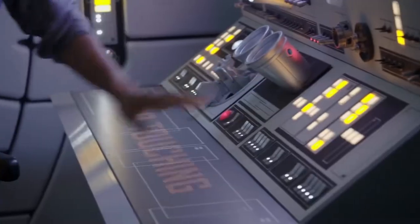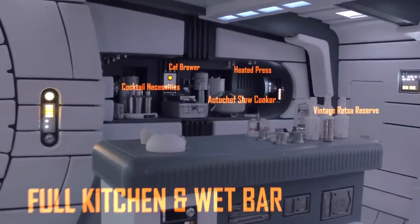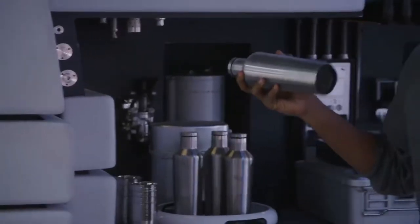You don't want to touch any of this. Up here, we have the guest quarters. Pretty awesome space. Over here, we have one of my favorite places on the ship — the food and coffee bar. Make you a drink if you want, you know.